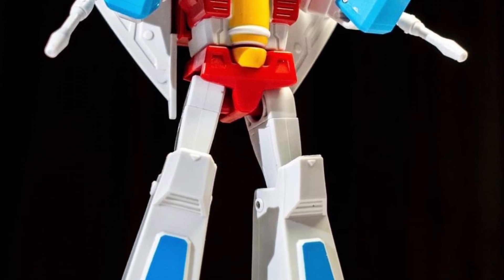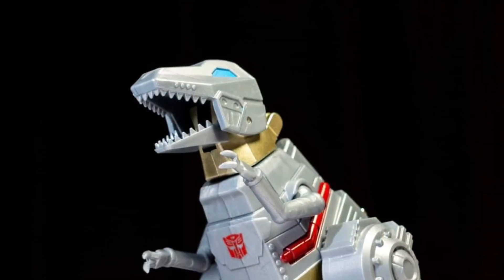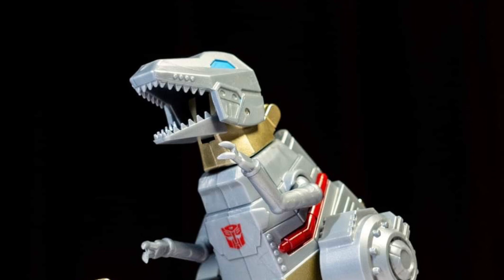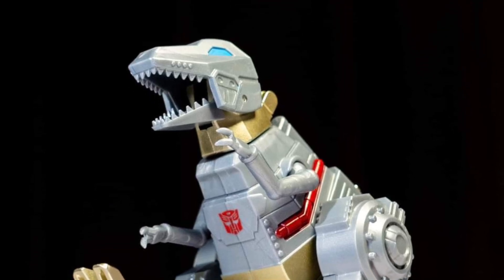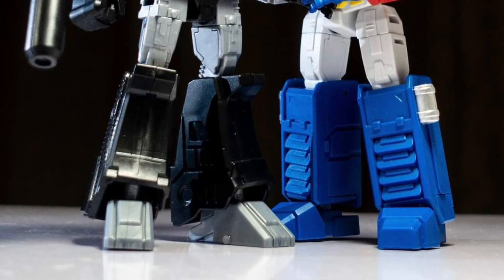And definitely that Soundwave — oh man, they really nailed the look of that one for sure. Anyway, you guys can head on over to Facebook right now. Link in the description of the video, and you guys can check out more over there. Alright guys, thanks for watching, and we'll see you guys in the next video. Take care.